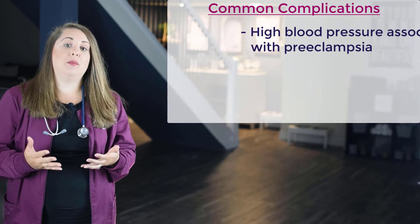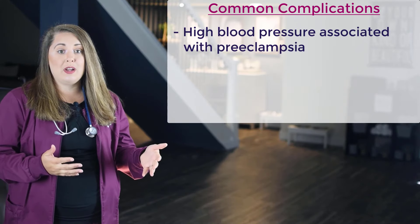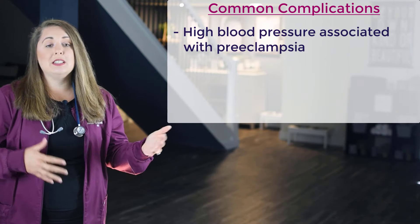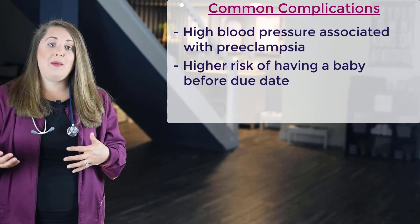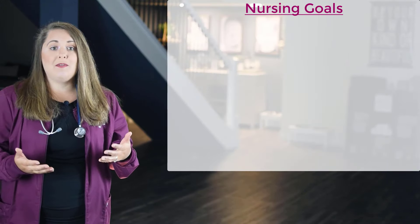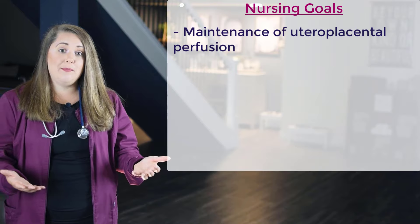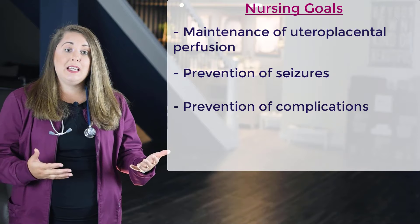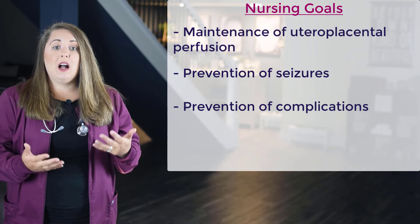The first complication is high blood pressure. High blood pressure occurs when the arteries that carry blood away from the heart to the organs and the placenta are narrowed. It is associated with a higher risk of many other complications like preeclampsia, and it puts the expecting mother at a higher risk of having a baby well before her due date and having a small baby at birth. The major nursing goals are maintenance of uteroplacental perfusion, prevention of seizures, and prevention of complications such as HELLP syndrome, DIC, and abruption.